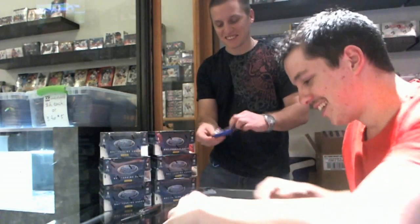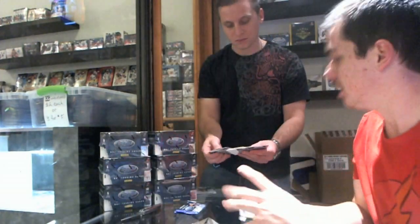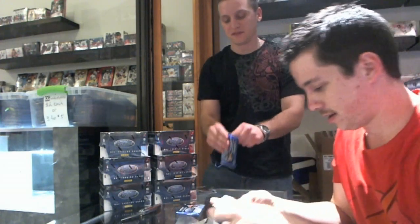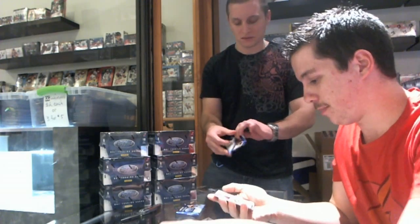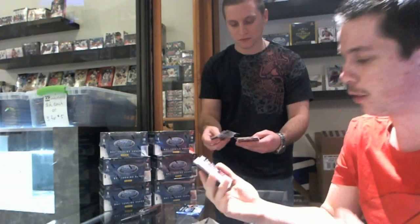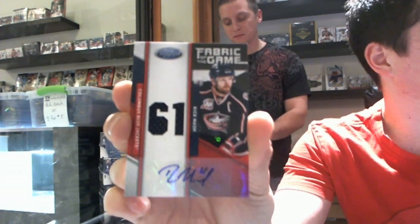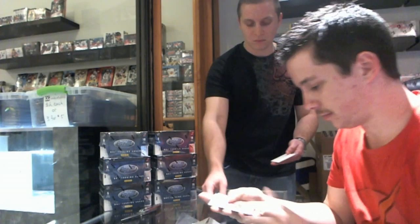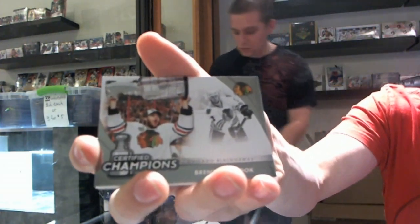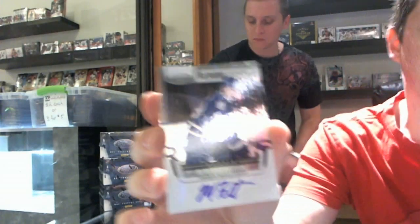Did Chuck seriously have Pittsburgh? We've got a Fabric of the Game jersey, number 4 of 25, for the Dallas Stars — Kari Lehtonen. You may have beat me, but not by much — number 25 of 25, Fabric of the Game jersey and autograph for the Columbus Blue Jackets — Rick Nash. Masked Marvels for the Calgary Flames — Mika Kiprusoff. Certified Champions for the Chicago Blackhawks — Brent Seabrook. Freshman Signatures for the Toronto Maple Leafs — Matt Frattin.